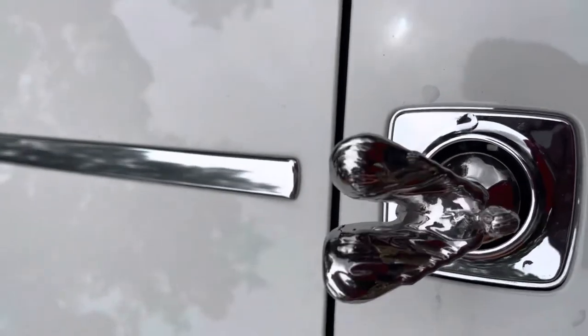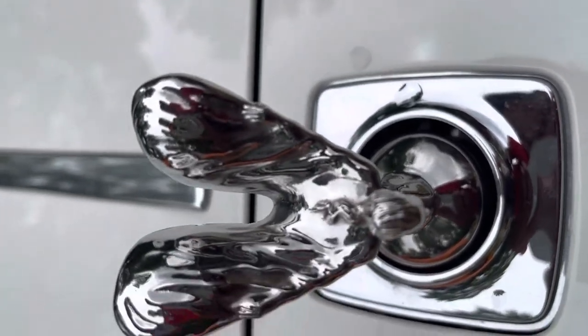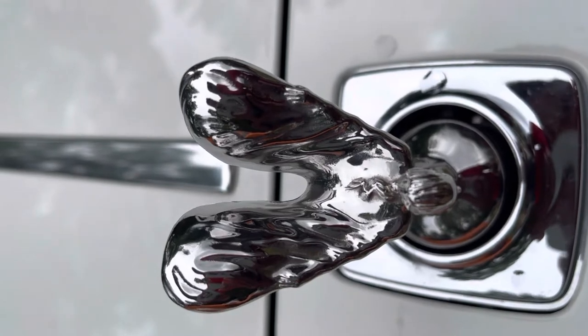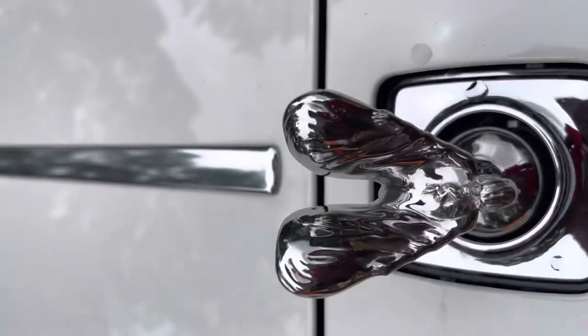Did you know that just this emblem right here on the Rolls-Royce, brand new, costs about $10,000? It'll hide itself and disappear if you press the button, or it'll come back out when you press the button.